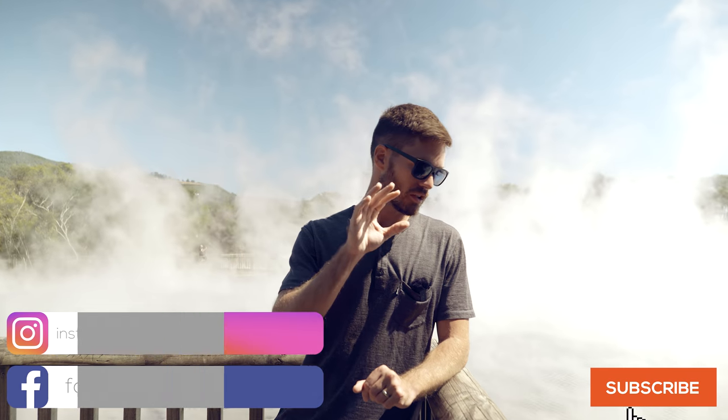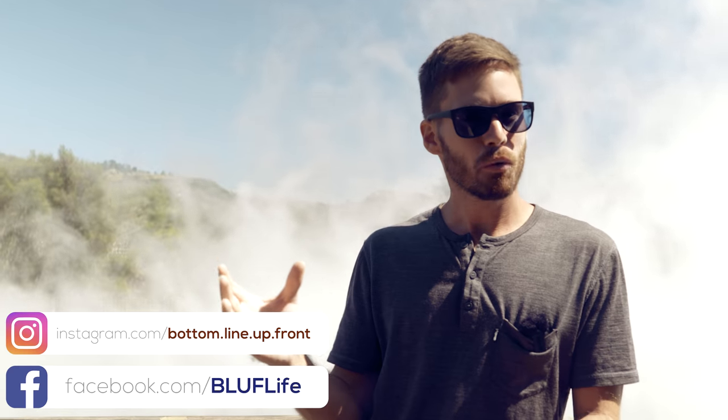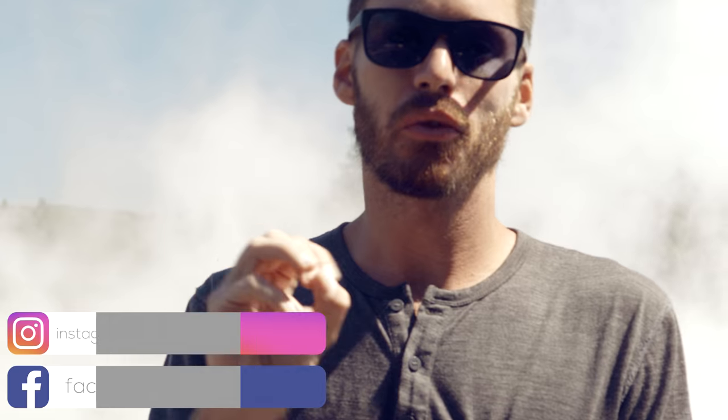If you come to the North Island of New Zealand because you want to see some geothermal activities — because you're a big science nerd like us — it's kind of overwhelming. There's a lot of options out there. We're going to tell you our three recommendations.